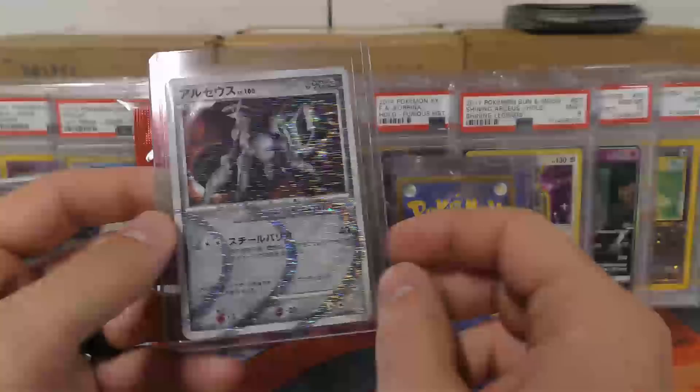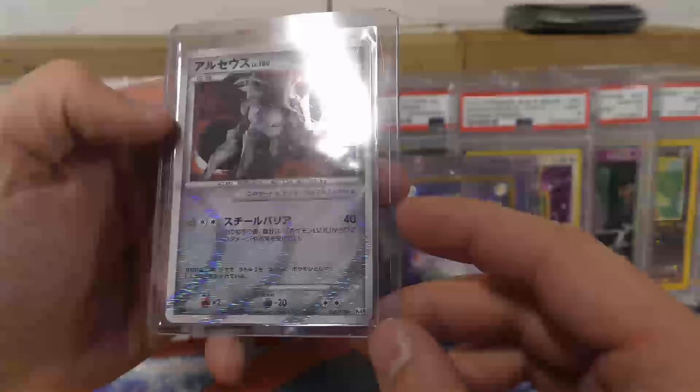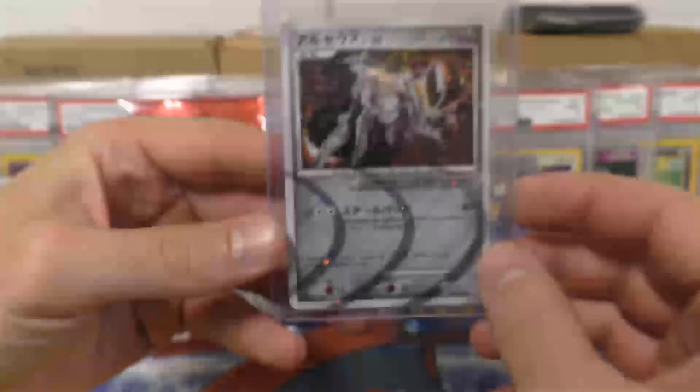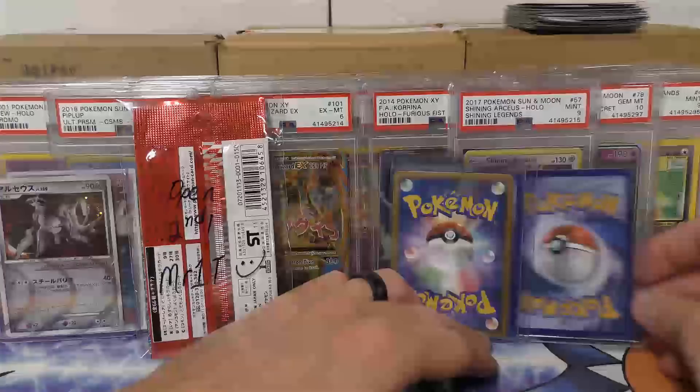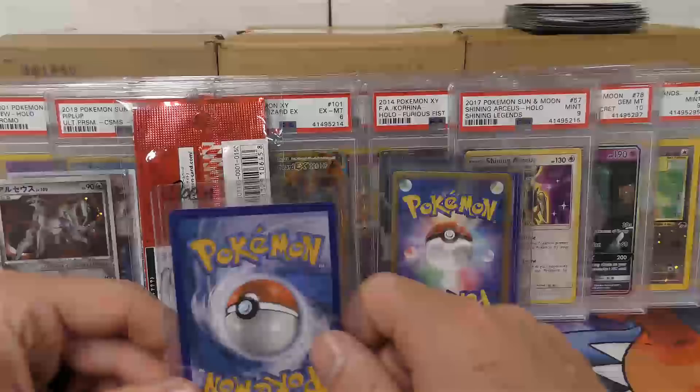Arceus - this is the Japanese version. There were nine of them, I believe - all technically Secret Rares AR1 through AR9. I'm not sure how it worked out on the Japanese side, but sometimes Secret Rares are even more rare than the US side. It is first edition - they usually have these small first edition stamps, and sometimes they're really hard to see. He does have a YouTube channel, guys - check the top right-hand corner, and down in the description there should be a link to his YouTube channel.